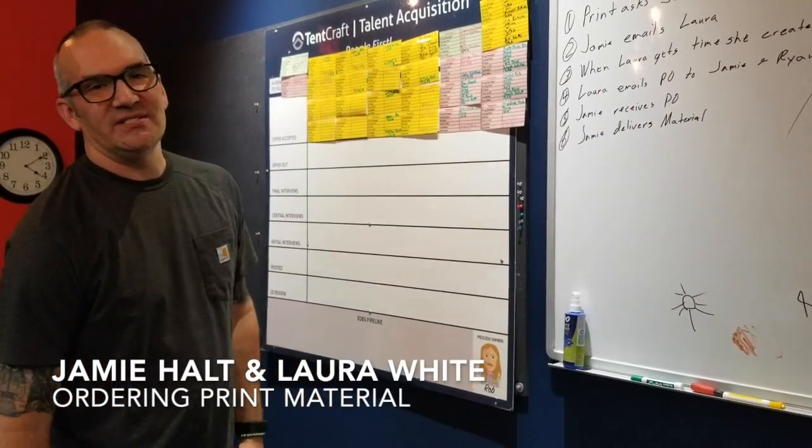Good afternoon, Tankraft. This is Jamie and Laura from Logistics — Q4 Make It Better video.